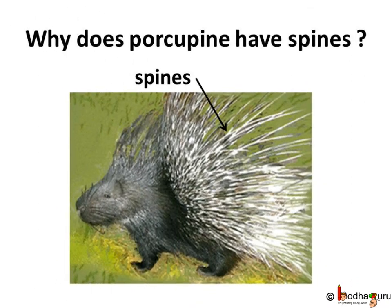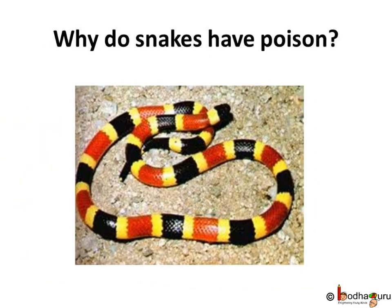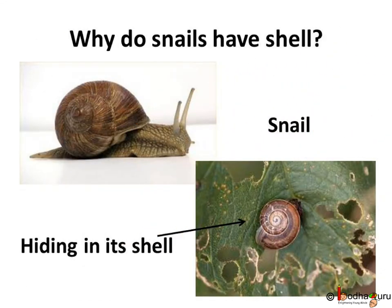Why does a porcupine have spines? It keeps other animals away from it. Why do snakes have poison? To scare others away from them. Why do snails have a shell? The hard shell protects its soft body.